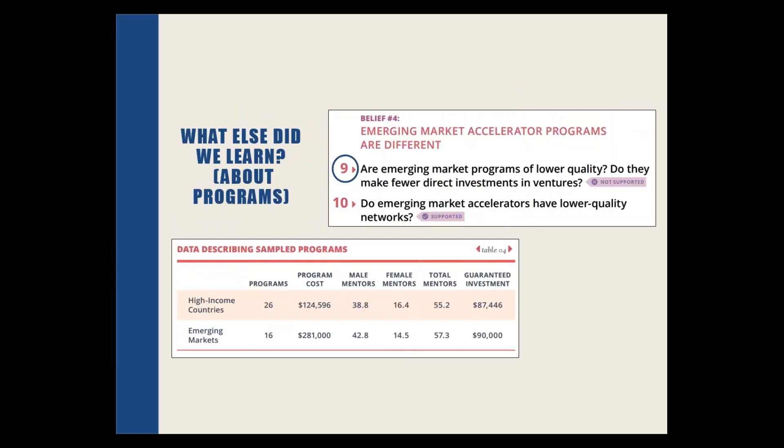Sitting between the promising entrepreneur and the not-broken-but-problematic ecosystem is the place where accelerator programs make their surgical investments. There was concern going in about the underlying quality of accelerator programs in emerging markets and the ability to put tangible, intangible, and financial resources in place. But in our sample, there was no reason to be any less optimistic about what accelerator programs were doing — they were generating the outcomes we saw before. Looking at financial resources attracted, guaranteed investment, and mentor pools, there's a wonderful symmetry between the two subsamples suggesting the accelerator construct is equally promising in both settings.